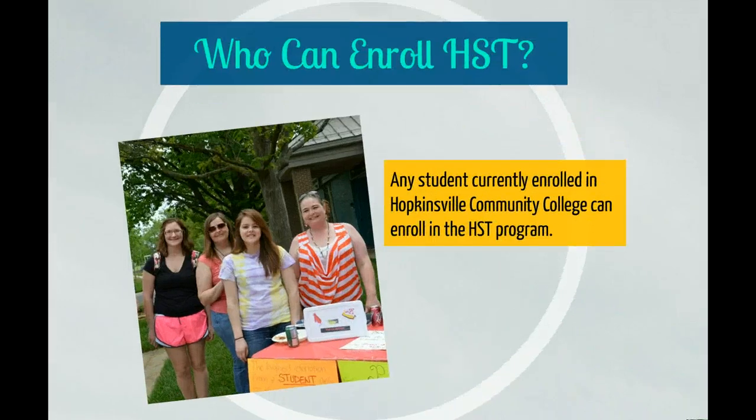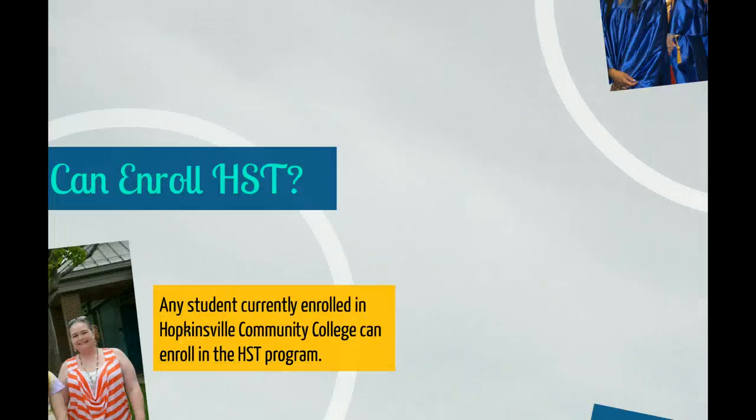Medical job opportunities can be found throughout the country. Any student wishing to work in a health-related area is a candidate for this program.